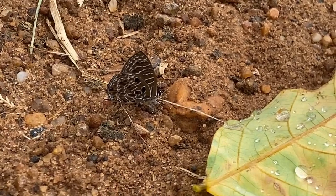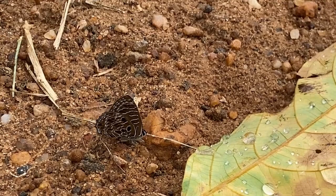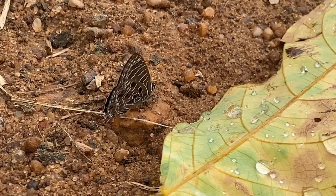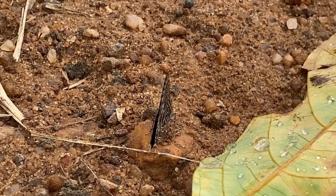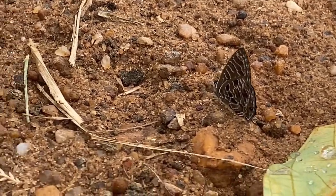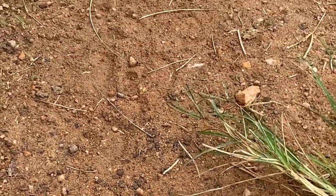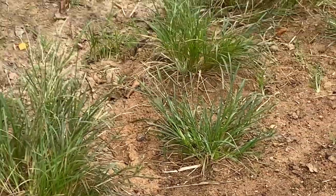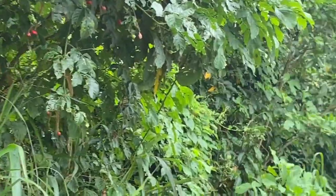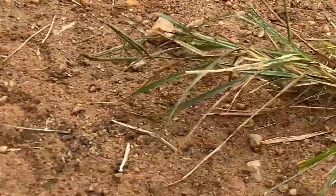These butterflies inhabit a range of habitats, including grasslands, savannas, and open woodlands. They are often found in areas with suitable host plants for their caterpillars. Like many butterflies, the dark ciliate blue undergoes complete metamorphosis, consisting of four stages: egg, larva (caterpillar), pupa, and adult butterfly. The caterpillars feed on specific host plants, and the adults feed on nectar from various flowers.